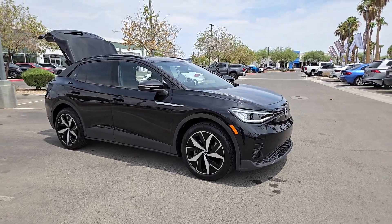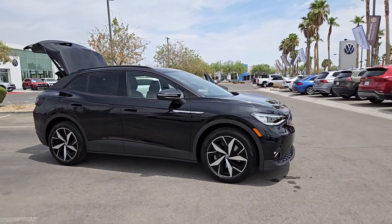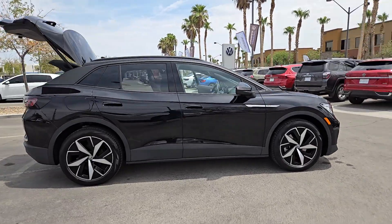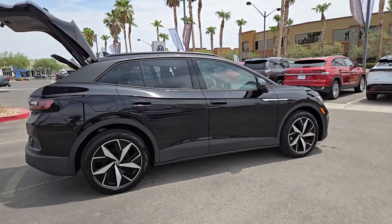You will love the features of this 2024 Volkswagen ID.4. With less than 5,000 miles on the odometer, this vehicle stands out from the rest.